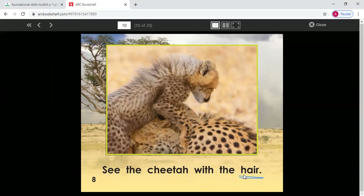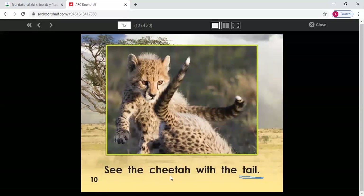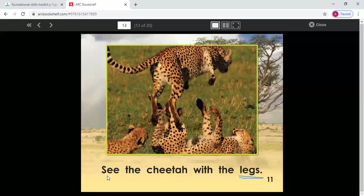See the cheetah with the hair. Say this one on your own. Good job, guys. So we are identifying the new word — we are looking at the first letter, saying the sound of that letter, identifying that word based on the sound, and matching it to the picture. See the cheetah with the... my new word starts with what letter? S — and S says ssss. See the cheetah with the spots. Good job. See the cheetah with the... what letter does my new word start with? T — and what sound does T make? T, t — tail. Great job, guys. See the cheetah.